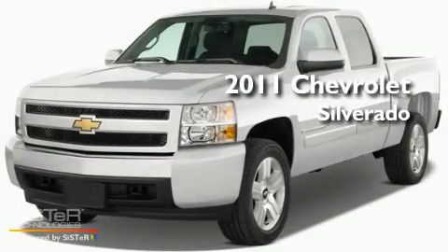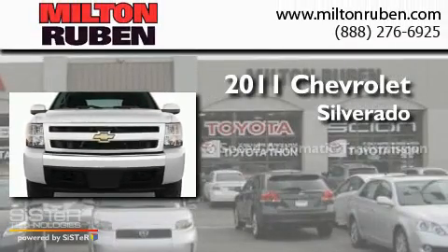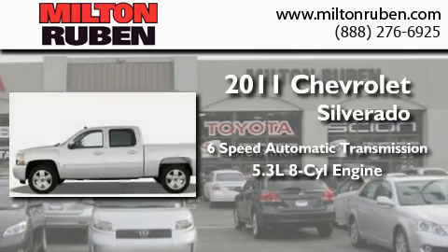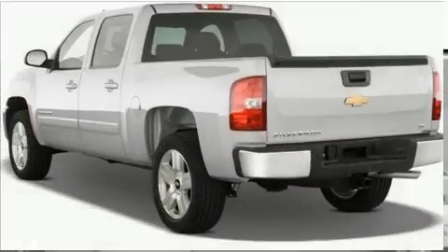This is a brand-new 2011 Chevrolet Silverado. This truck has a six-speed automatic transmission, a 5.3-liter V8, and the added safety and control of four-wheel drive.